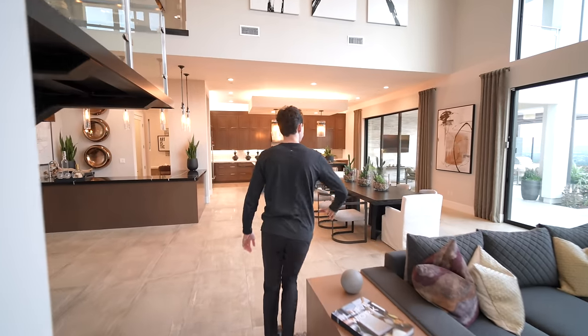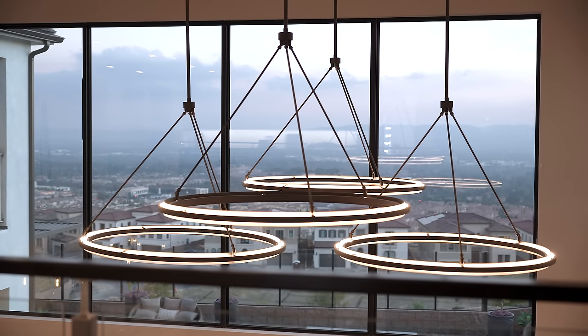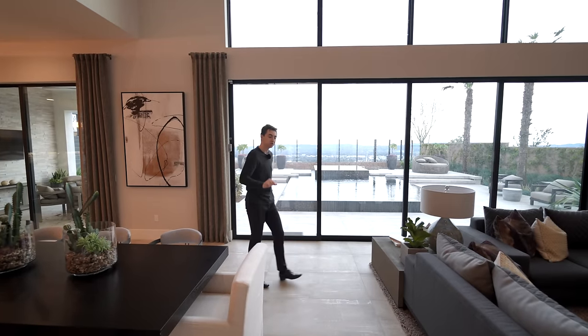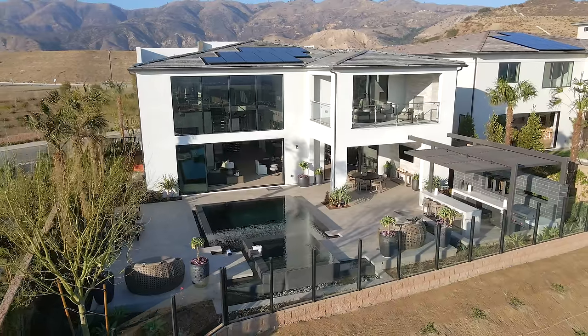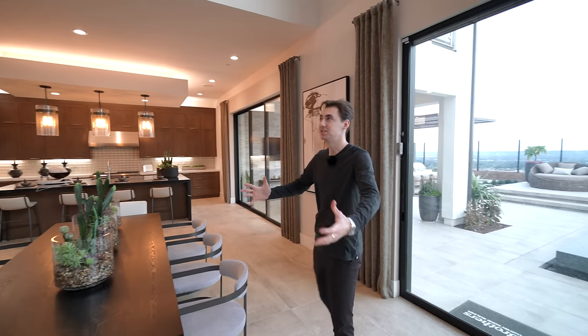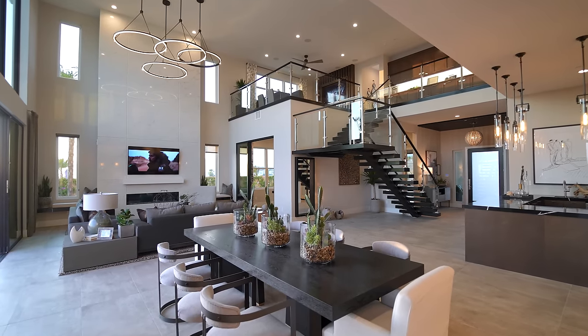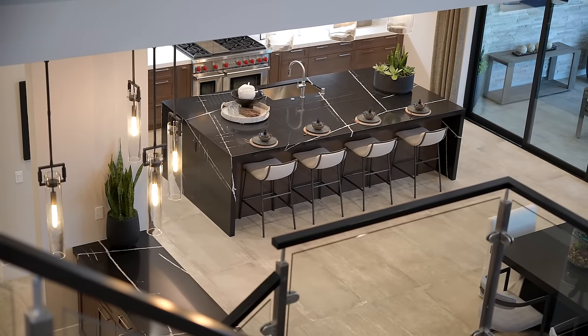Something else worth mentioning is that you have these massive windows and slider glass doors that stack all the way back, creating seamless indoor-outdoor flow leading straight out to the beautiful backyard area. It is extremely open concept — I love the views you get just from the interior. Amazing architecture.